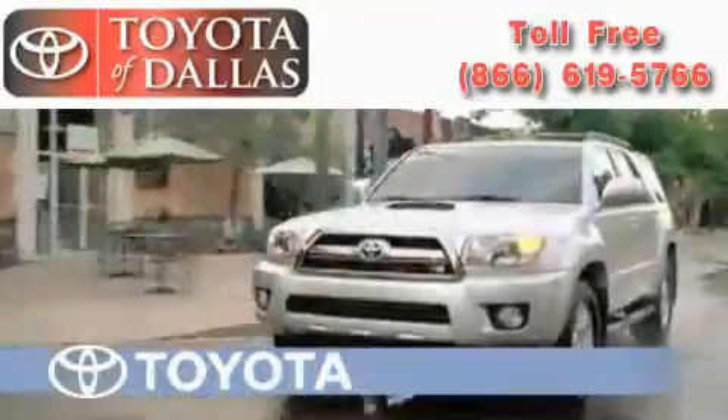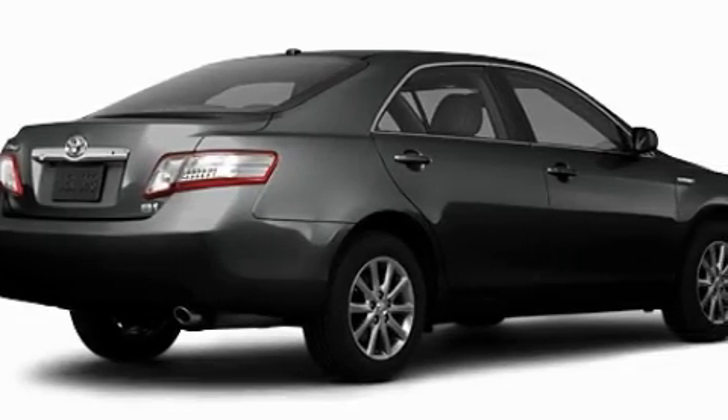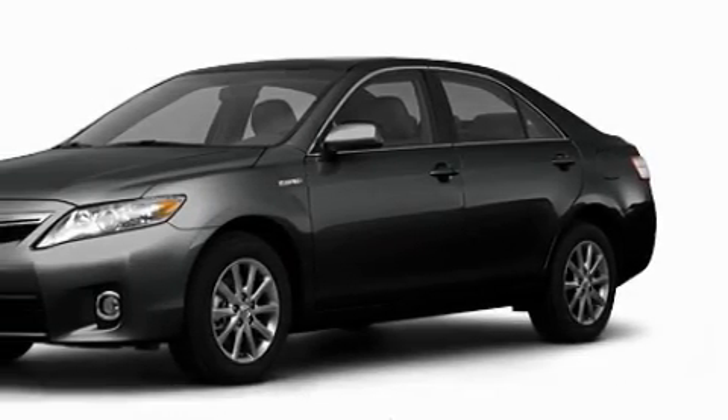Another fine vehicle offered by Toyota of Dallas. This is a brand new 2011 Toyota Camry Hybrid, with an EPA estimated rating of 35 miles per gallon on the highway. This vehicle helps leave money in your pocket where you want it.